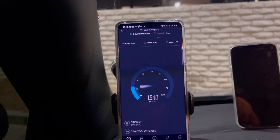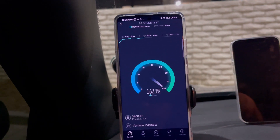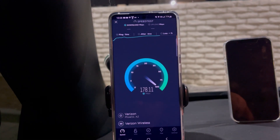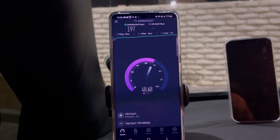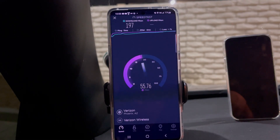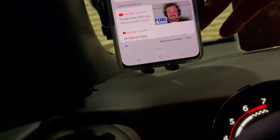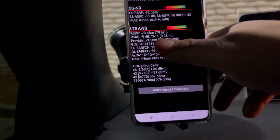11 ping, 4 jitter — love that ping and jitter. 55.5 — 55.8 on the upload. Let's pull the band info: it's 15, 10, 10, 10 with band 66 at 15 megahertz and then with NR.